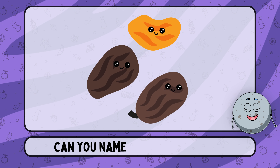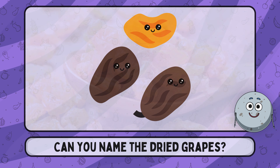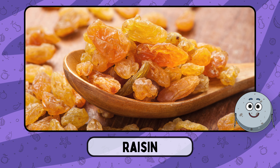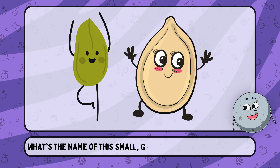Can you name the dried grapes? This is raisin.